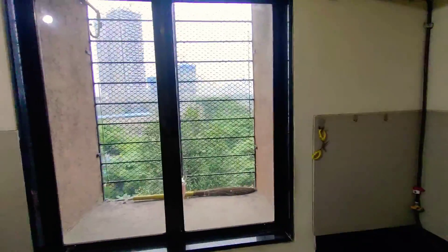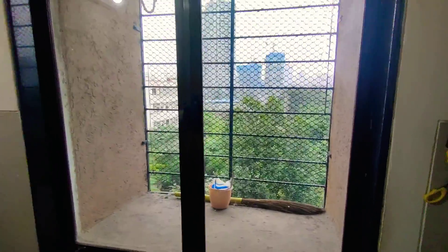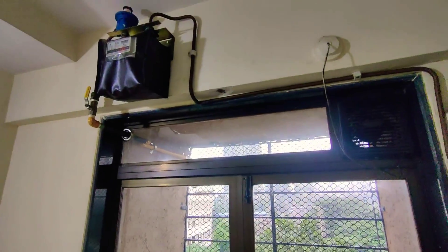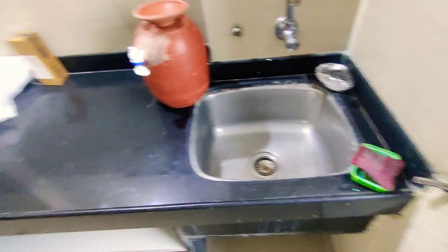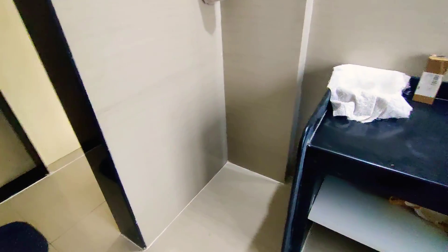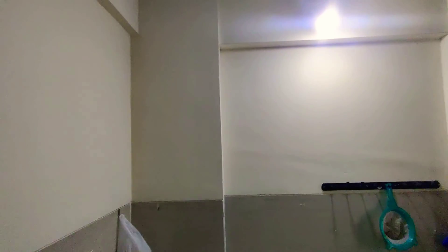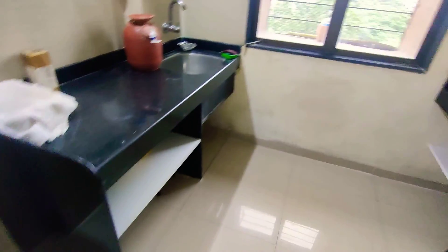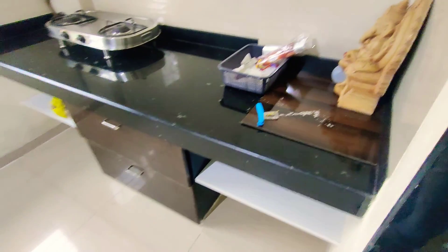There is also a small utility area and storage area. The gas pipeline is there, along with a sink to wash the utensils. There is a proper area for a fridge. This is also a perfectly square shape semi-modular kitchen.